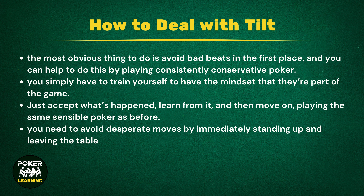So how do you avoid tilt? Well, the most obvious thing to do is avoid bad beats in the first place, and you can help to do this by playing consistently conservative poker. Of course, bad beats will still sometimes happen, and you simply have to train yourself to have the mindset that they're part of the game. Remember that while you've just suffered a bad beat or big loss, you'll benefit from one at other times, so things even themselves out in the end. Just accept what's happened, learn from it, and then move on, playing the same sensible poker as before.